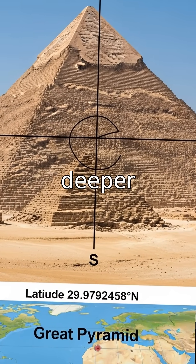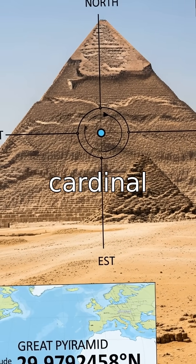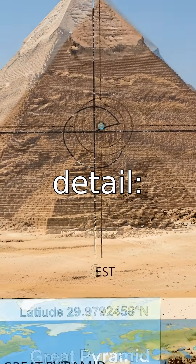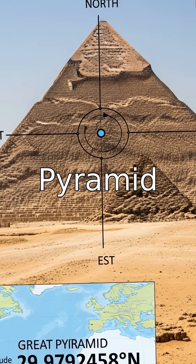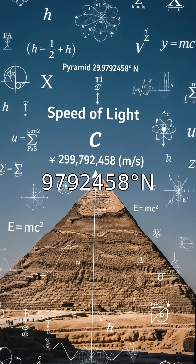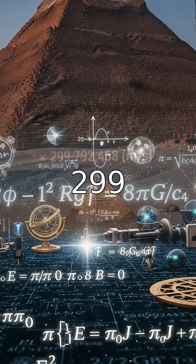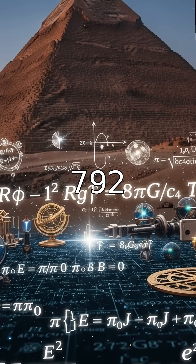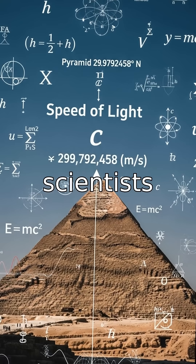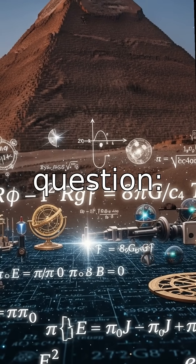But the pyramids hold deeper mysteries. They are aligned almost perfectly with the cardinal directions, within a fraction of a degree. And here's the mind-blowing detail: the latitude of the Great Pyramid is 29.9792458°N — nearly identical to the speed of light, 299,792,458 meters per second. Most scientists call it coincidence, but for many, it raises a haunting question.